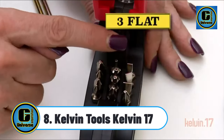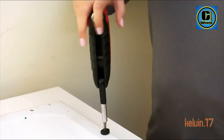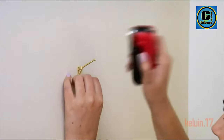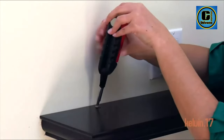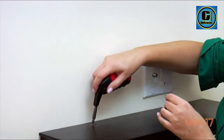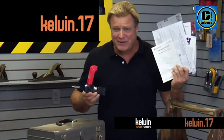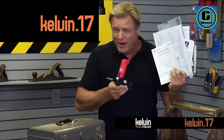Kelvin Tools Kelvin 17. Introducing the Kelvin 17, the everyday multi-tool — your all-in-one solution for household tasks and repairs. This compact and versatile gadget combines 17 essential tools into one convenient device, making it the ultimate companion for outdoor hobbyists, handymen, and beginner DIYers.